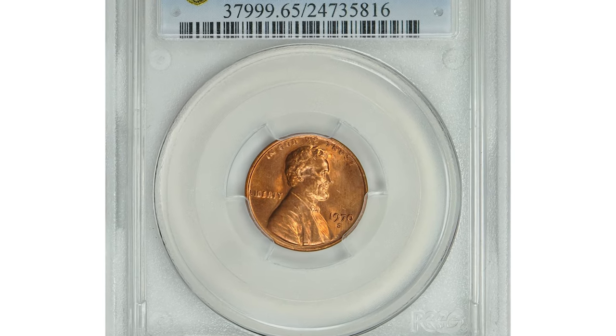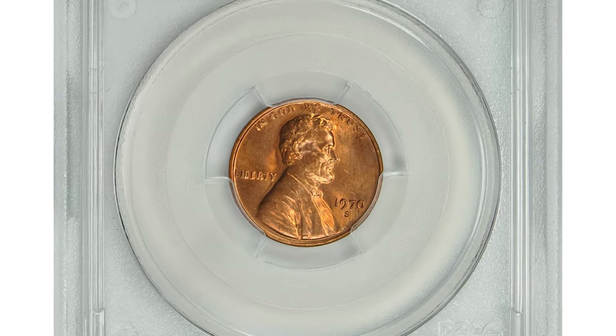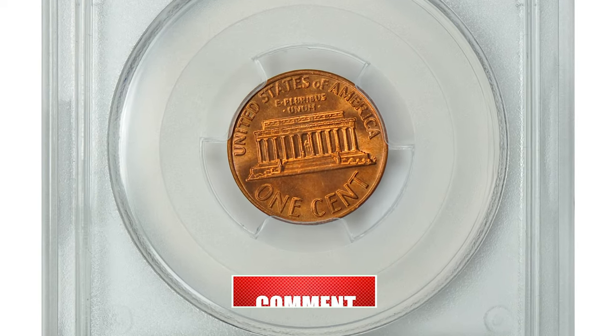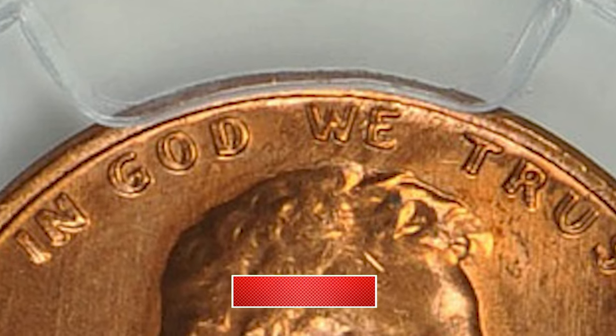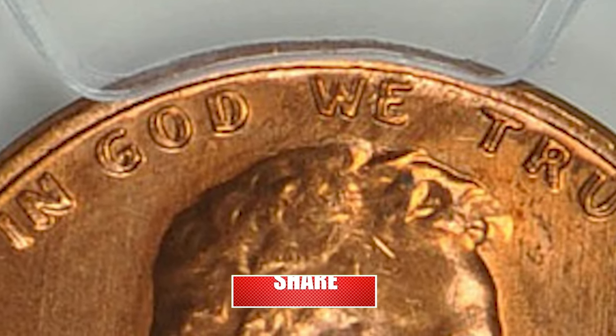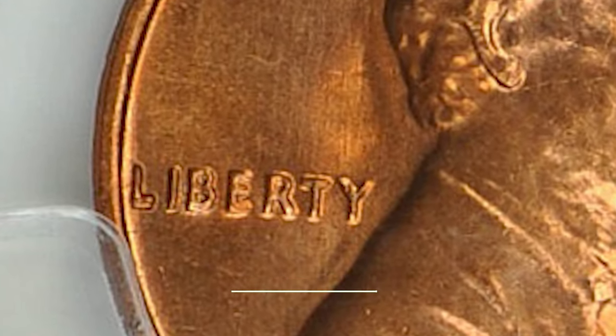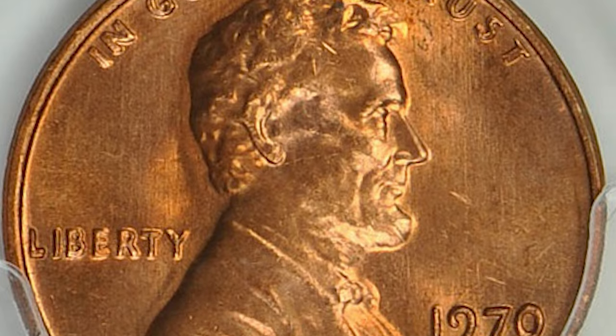The 1970s Red Lincoln penny — some wealthy guy paid over $17,000 for this relatively modern cent. This cent is highly sought after because it comes with doubling on the lettering 'Liberty' and 'In God We Trust' on the obverse. It is not mechanical doubling,